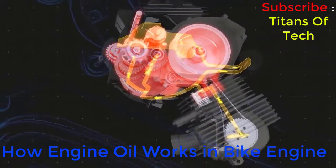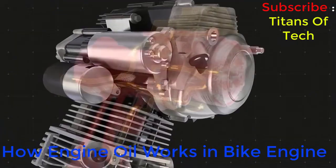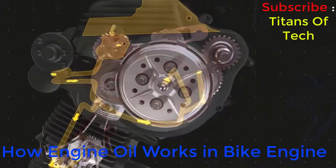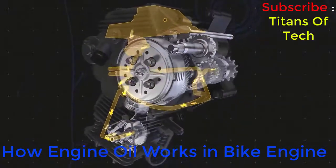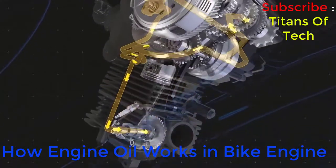Subjected to extreme operating temperatures, the engine requires an oil that can absorb and carry away the extreme heat generated by the components. Here in the engine, oil also must provide lubrication, critical for the function and protection of the metal-to-metal sliding contacts.